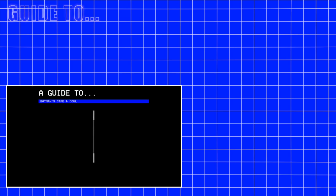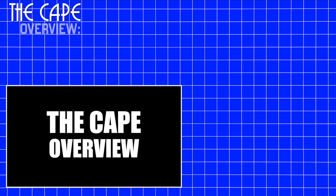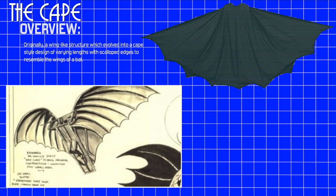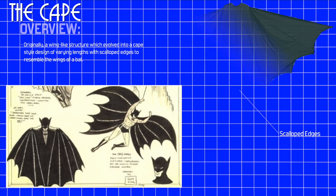This is your guide to Batman's cape and cowl. Although Batman possesses a plethora of capes and cowls to suit various purposes, this guide will look at the most common versions of the two. The Cape. Overview. The original incarnation of the cape was a wing-like structure which evolved into a cape-style design of varying lengths with scalloped edges to resemble the wings of a bat.